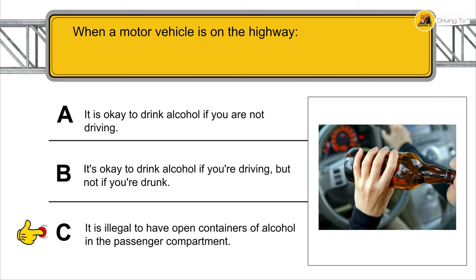Before crossing any railroad track, you must make sure that there is enough space for your vehicle on the other side.